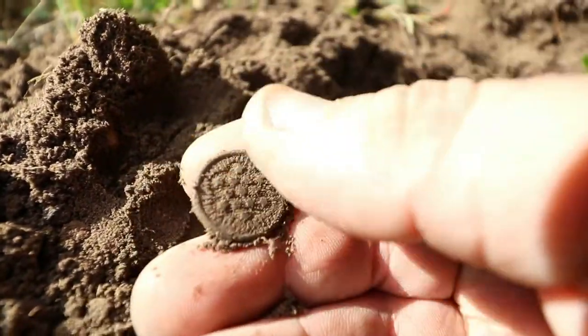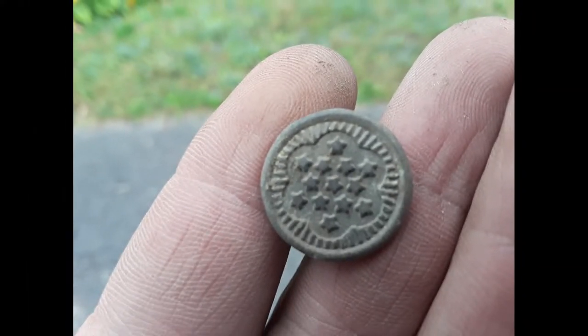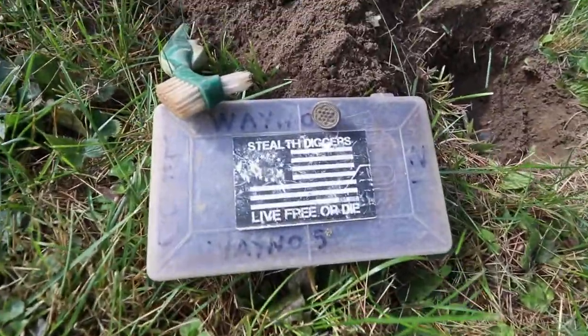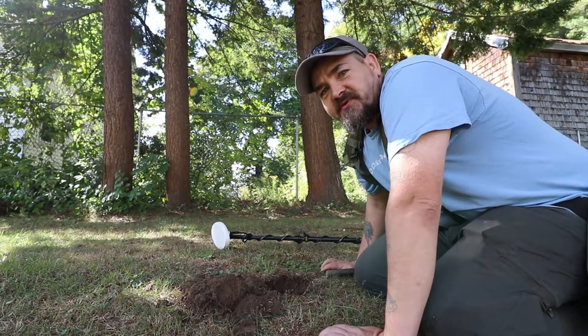I just dug a button — that button is an Army World War Two service button for one of their regular uniforms. That is killer. So far the F19 is doing a pretty good job, because I've wailed this yard with every machine I've ever had. Things are starting to get exciting — it's nice to find stuff that you missed.